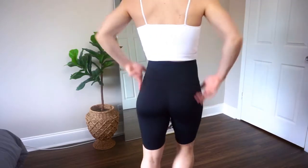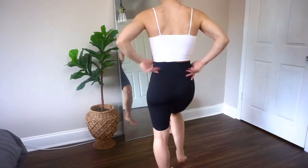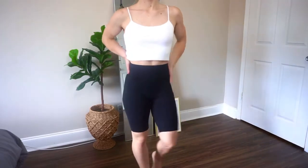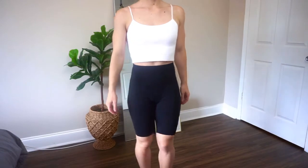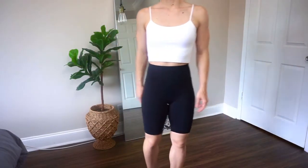These biker shorts come in more colors — I just got the plain black to go with everything. They have very similar seams to the first pair of leggings, arching in the back to make your butt look amazing. They also have little pockets — very simple but a very sleek design. Then the last pair are actually some shorts, also from Amazon.